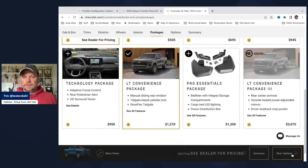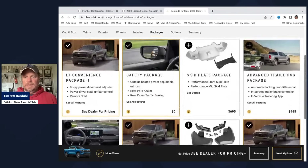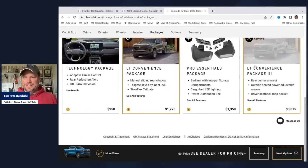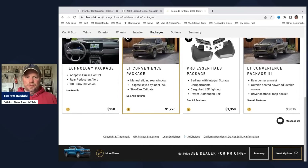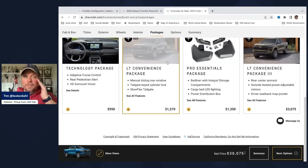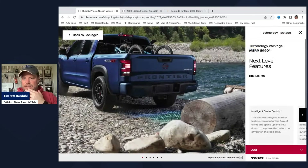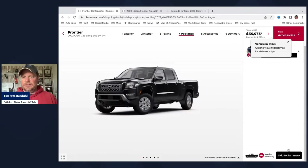So if I add all those packages on the Colorado LT — about $3,000, plus $1,200 — I'm getting up to $43,000–$45,000. Meanwhile, on the Frontier SV with a technology package that includes cruise control, automatic rear braking, and high beam assist, I'm at $39,975. I'm still quite a bit cheaper than the Colorado.